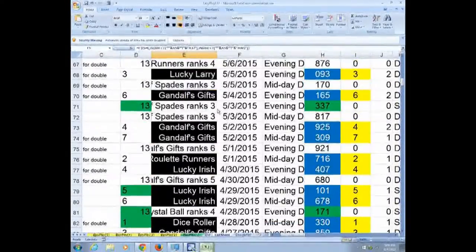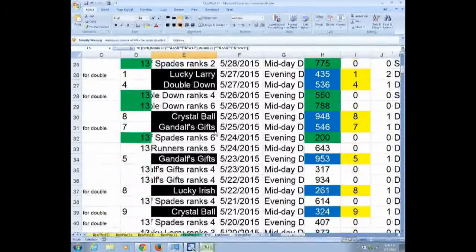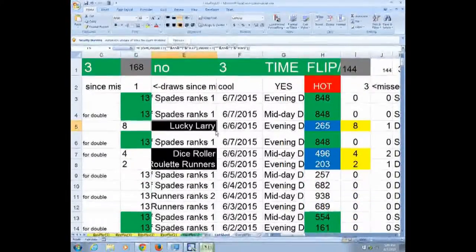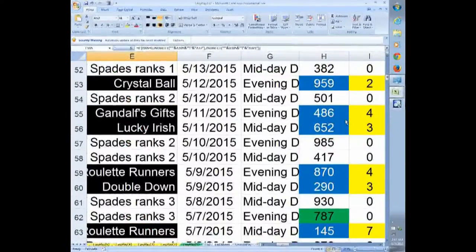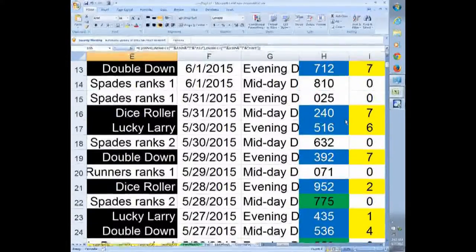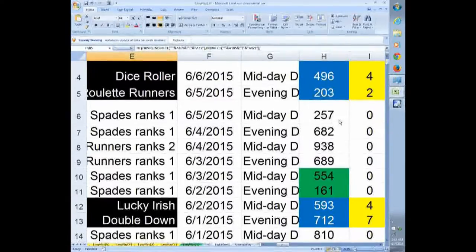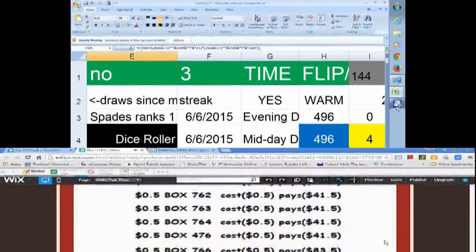I wouldn't suggest you play every day — just when the going gets good. Like when one of those players is well above his average, or by the same token, when the system hasn't hit for four or five draws — that's a good time to play. And of course I'll be monitoring that and I'll let you know. Alright, so there's the system — good luck if you do decide to follow it, and leave me some feedback if you do.